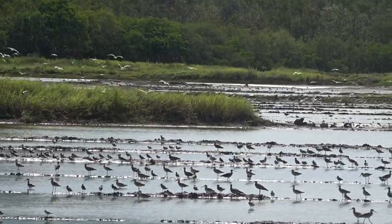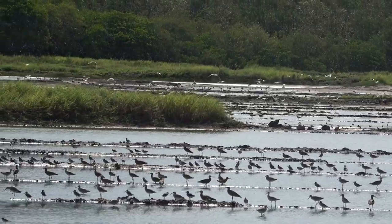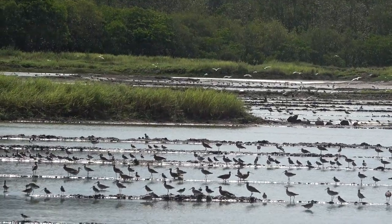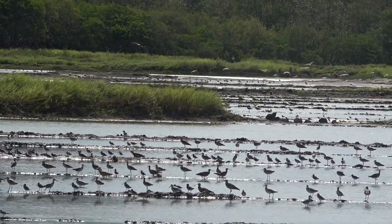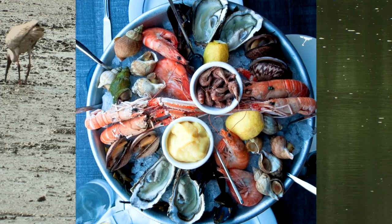What do all these birds eat? Well, the same things we do, mostly — they come from the coast. But since we are so big, we want the larger portions, like this well-known crustacean, or the combo plate.